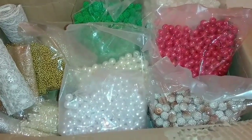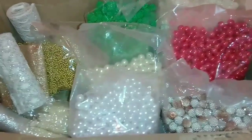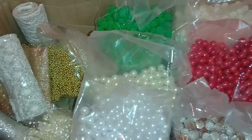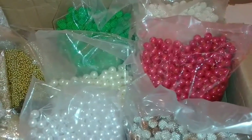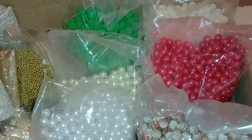Olá, meus lindos! Tudo bem com vocês? Eu espero que sim. Meus lindinhos, hoje eu estou aqui muito feliz com os meus recebidos do parceiro do canal, que é o Milton Cortes em Chinelos e Acessórios.